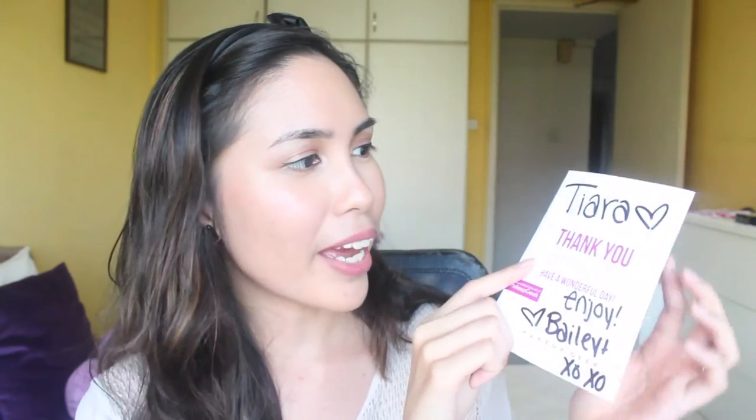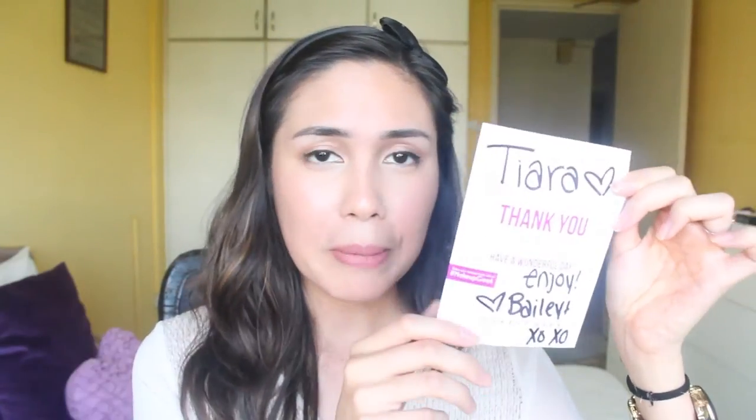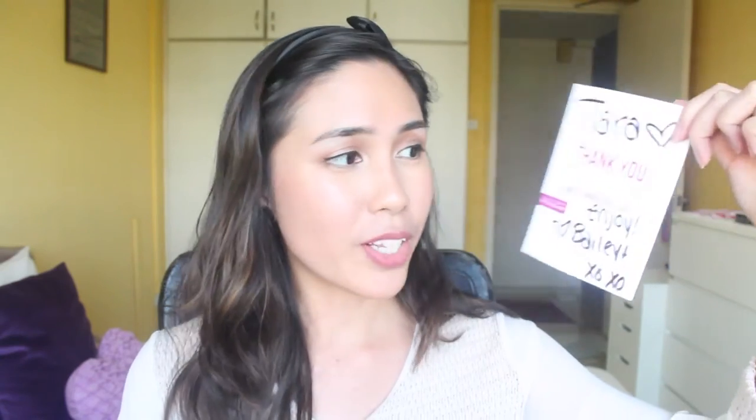It just says 'Embrace your cosmetic edition.' And just when I thought this was it, I flipped it around and look — it has a thank you note at the back! The person who actually packed my package actually left a little note for me. To any Makeup Geek workers or the person who packed my package and wrote this note — Bailey, hi! I got your note, and thank you so much.